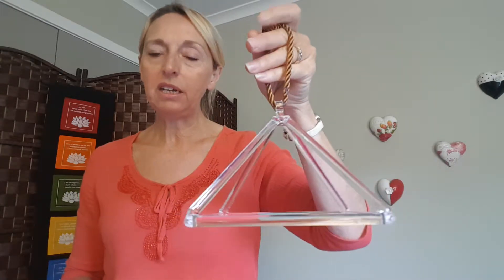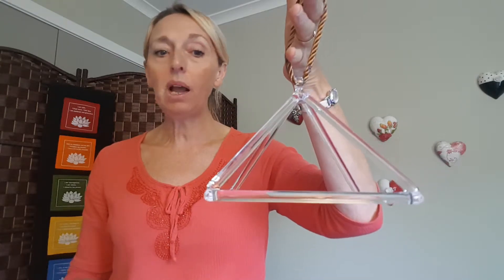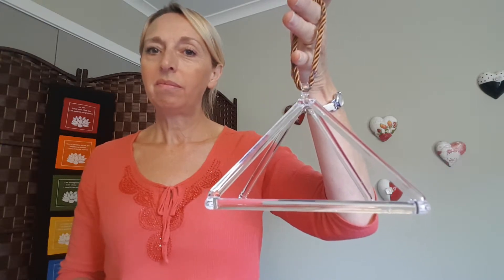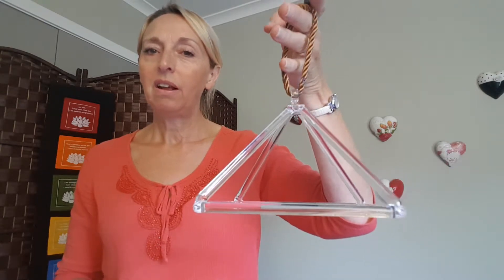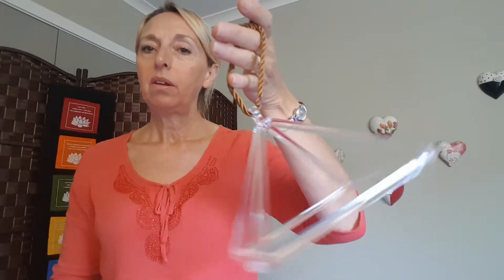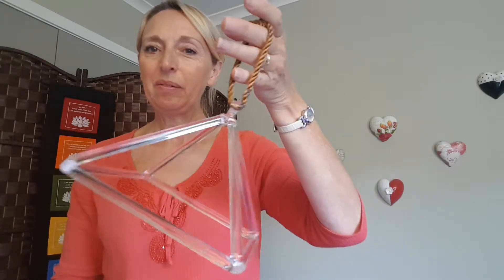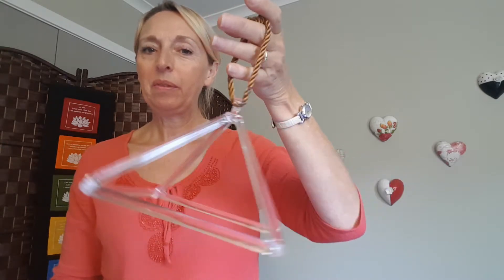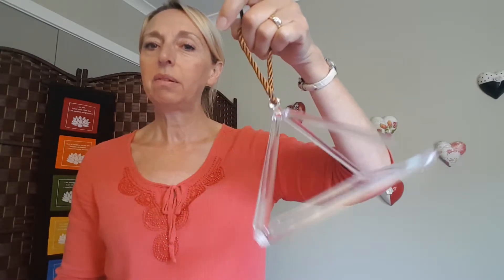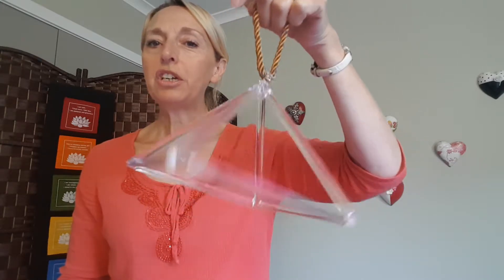The way I use the pyramid is in three different ways. One is just as it is right now. Then I can move it from side to side — you can hear the frequency changing. I will then move it in circular motions, and again it's a different vibration, a different frequency.